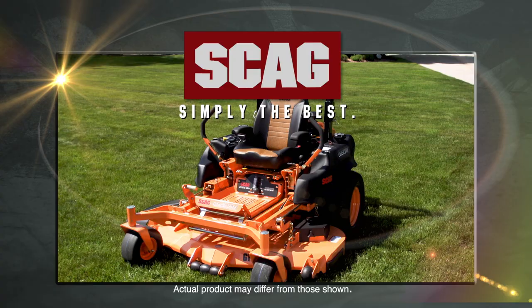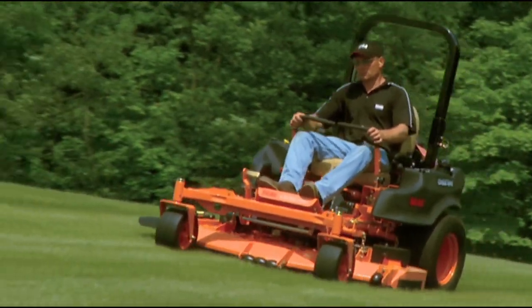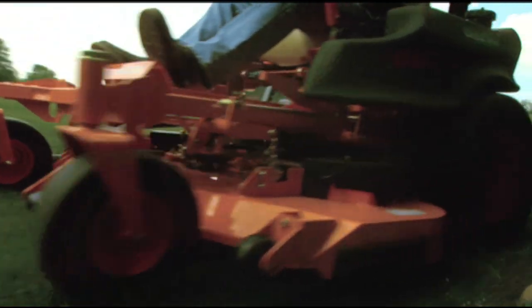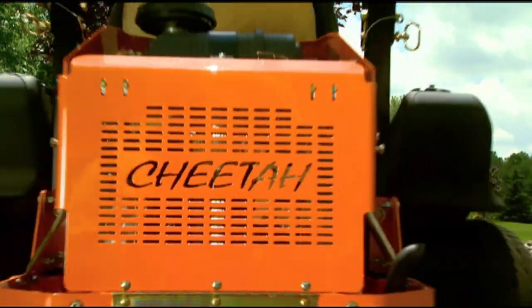The Scag Cheetah. Constructed for toughness, designed for comfort, built for agility and speed, the Cheetah is the fastest cat on earth.